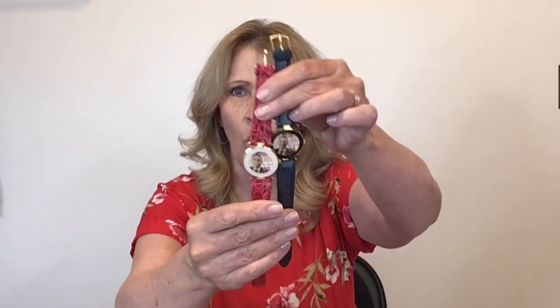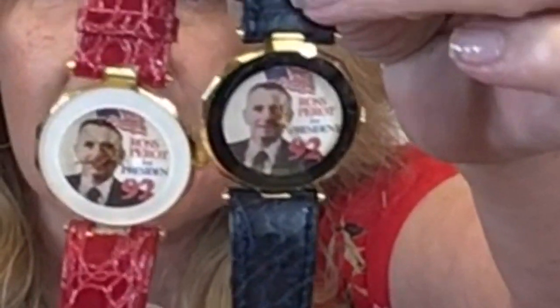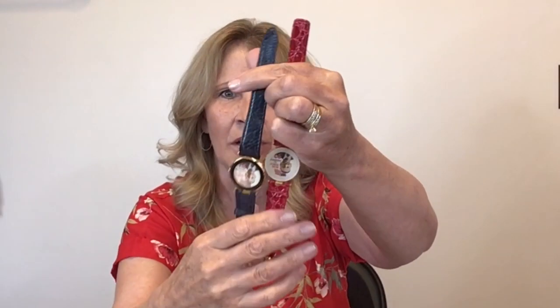I found these watches — they were in little containers or baggies and I think they are brand new, never been worn. These are Ross Perot watches and the band is genuine leather. There's a red one and a dark navy blue one. It says 'Ross Perot for President 92.' I'm going to give these a go and see how they do.